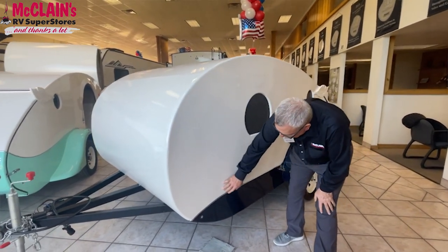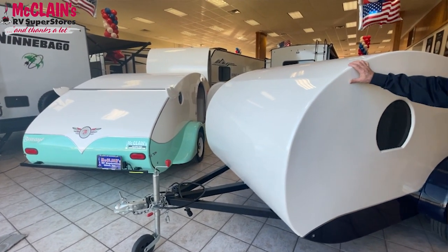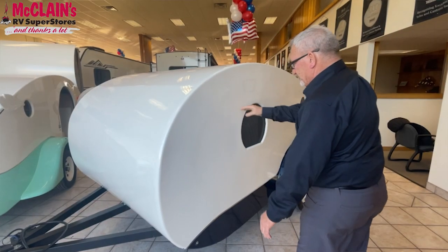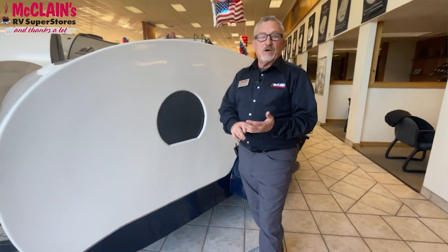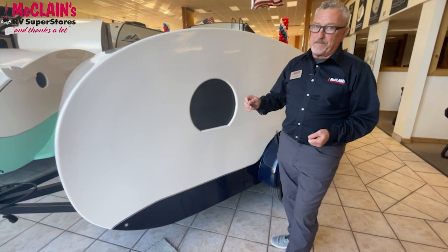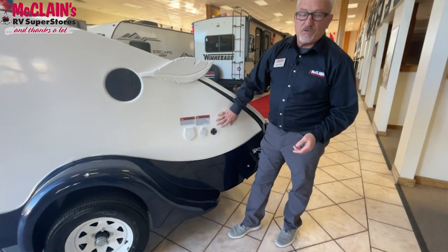These feature a couple of color schemes — a darker blue and a lighter blue-green. Both are really cool colors with graphics on the back. That's the Star edition, and this one here is the Adventure Series. There are three basic models: the off-road that we started with featuring larger tires, then the standard Adventure unit, and the Adventure Star on the other side that features a front bath. The design is very standard for how campers are set up, with the camping facilities on the driver's side.